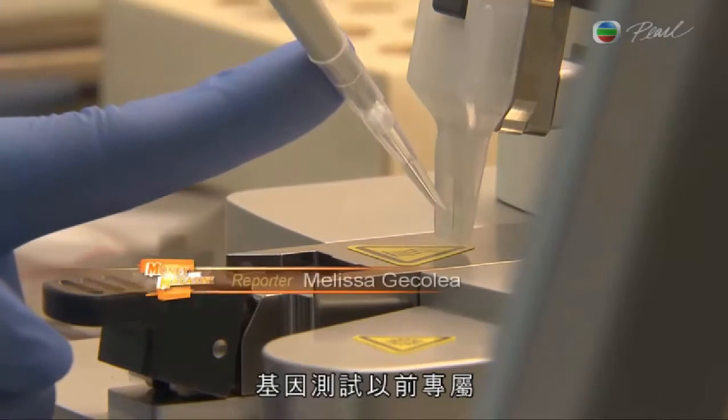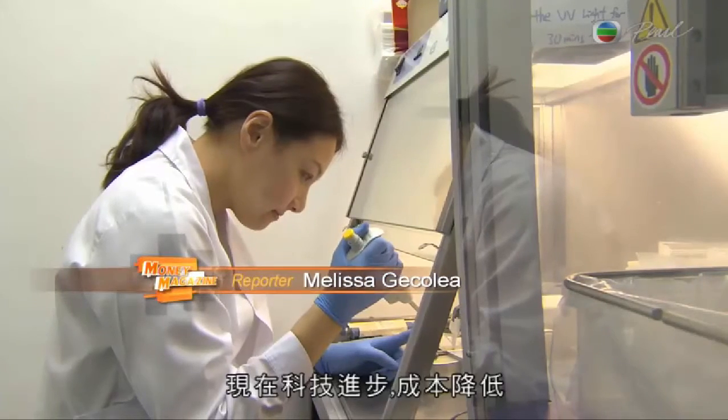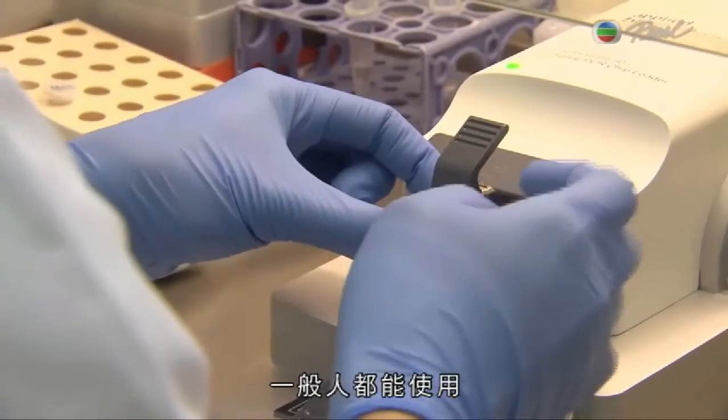Genetic testing used to be the territory of crime solving or scientific lab testing. Today, technology has made it accessible and affordable enough for the average person to use it.